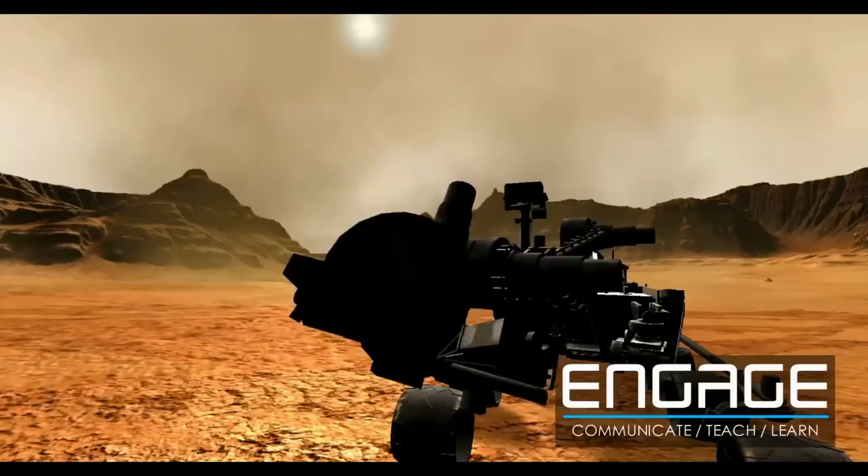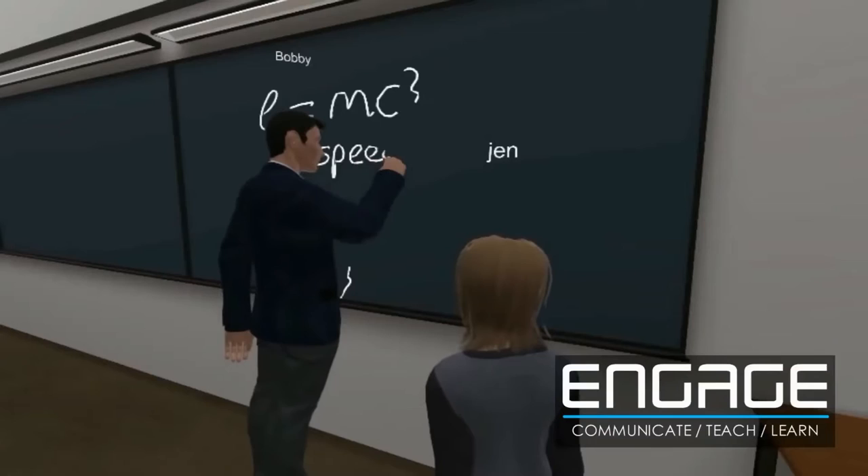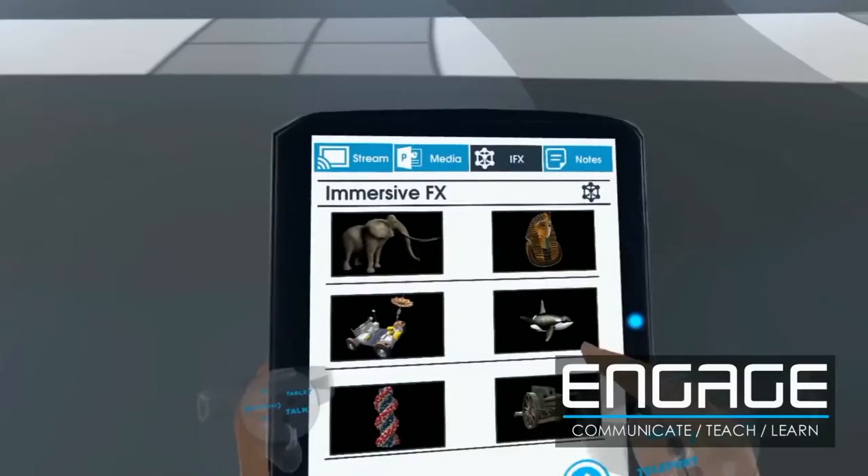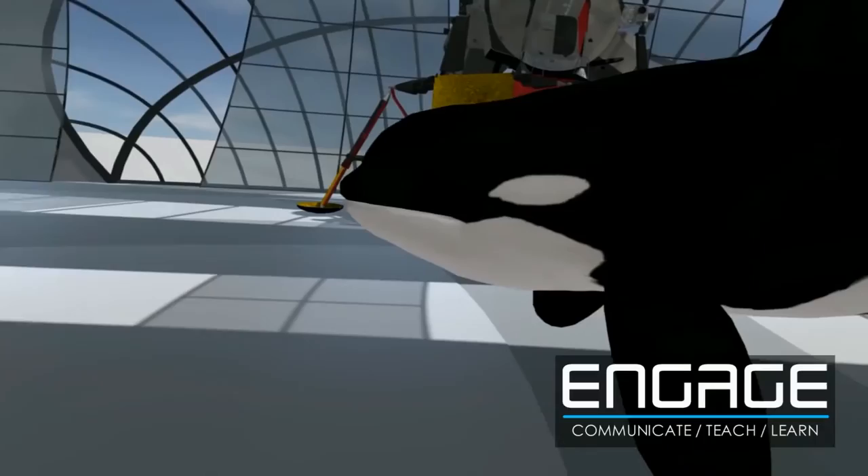So we're creating an education platform called Engage. What Engage allows you to do as an educator is you can teach any subject to any student in the world in a virtual reality classroom. What we're trying to achieve is why you can teach class in the classroom — so if you're teaching marine biology, why not teach that on the seabed and have a whale spin through the centre of the class. So it's a lot more engaging, and we're pretty much building a tool set for educators to use the system.